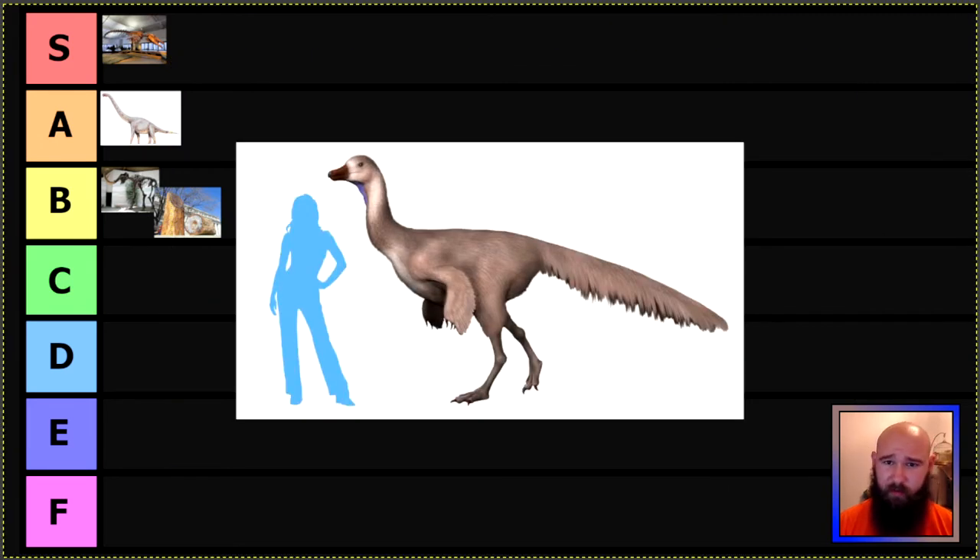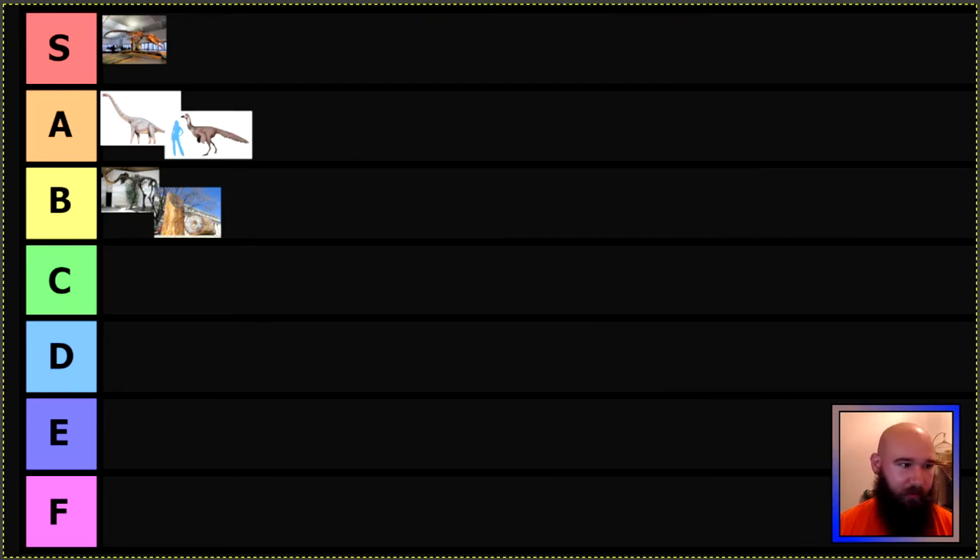Speaking of naming dinosaurs after a place instead of a weird edgy name, here next we have Arkansaurus, the Arkansas state fossil. It's a theropod dinosaur, similar to Gallimimus or those other potentially more herbivorous or omnivorous theropods. Here it is compared to a typical woman — roughly a six-foot-tall dinosaur. I had never even heard of Arkansaurus before prepping for these podcast episodes, so I think that's really cool. Like Sonorosaurus, Arkansaurus is A tier.